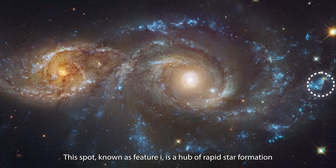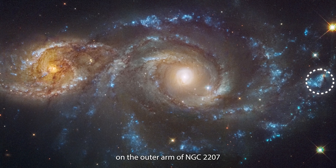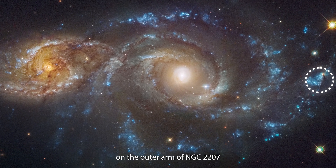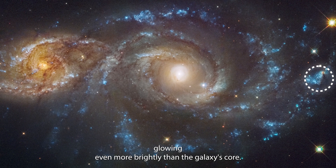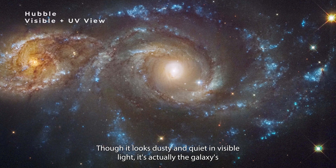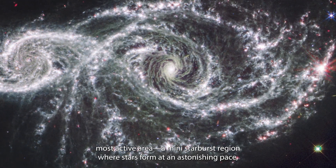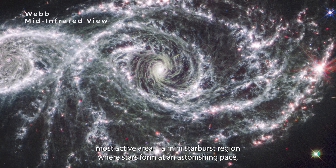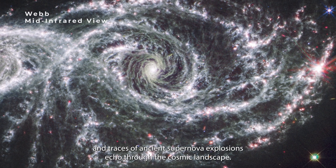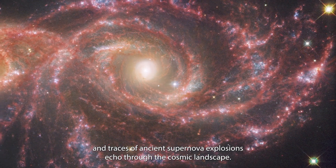This spot, known as Feature I, is a hub of rapid star formation on the outer arm of NGC 2207, glowing even more brightly than the galaxy's core. Though it looks dusty and quiet in visible light, it's actually the galaxy's most active area — a mini-starburst region where stars form at an astonishing pace, and traces of ancient supernova explosions echo through the cosmic landscape.